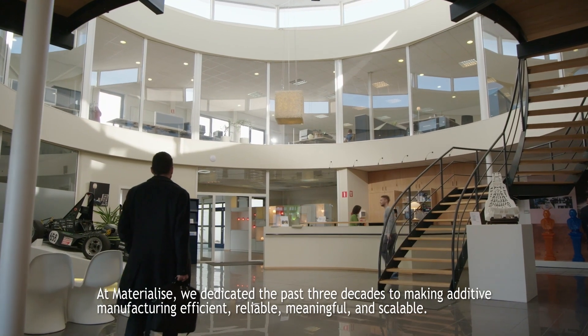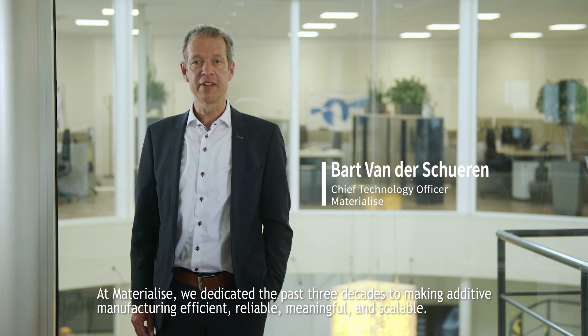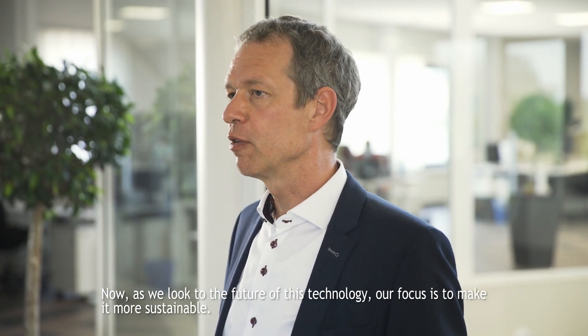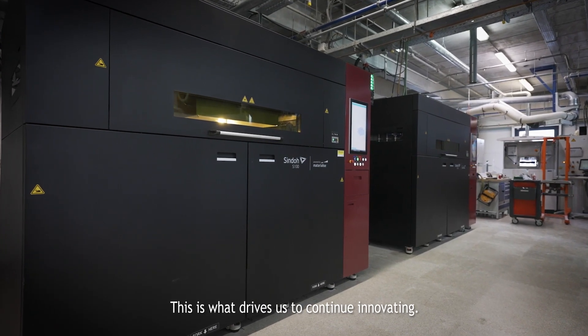At Materialize, we dedicated the past 3 decades to making additive manufacturing efficient, reliable, meaningful and scalable. Now, as we look to the future of this technology, our focus is to make it more sustainable. This is what drives us to continue innovating.